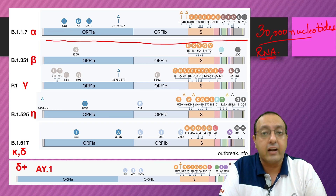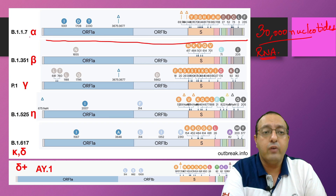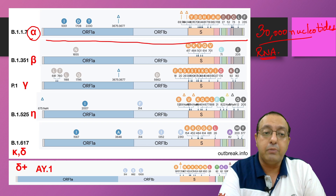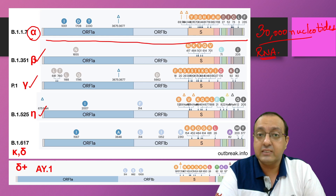It is a single-stranded RNA virus. Various variants — for example, alpha, which first appeared in the UK, beta, gamma, eta, and in India B.1.617, kappa and delta — have been prominent. There is also a new variant found in some samples in India, which is delta plus.